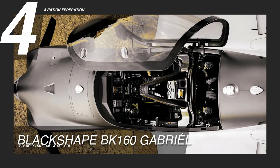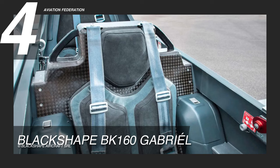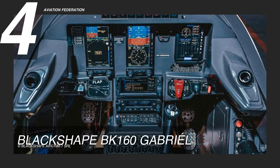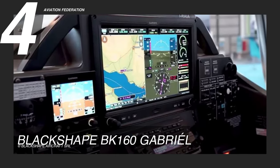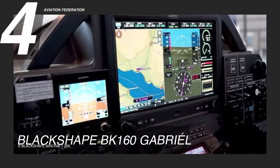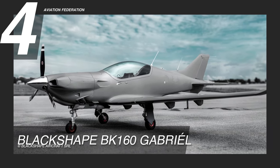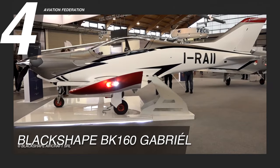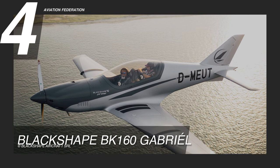The BlackShape BK-160 Gabriel features a spacious and comfortable cockpit that provides excellent visibility for the pilot and passenger in tandem seating configuration. It uses the Aspen Evolution 1000 Pro as its primary flight display, with engine and flight controls from JB Instruments, and navigation and comms equipment from Garmin. Other notable features include a retractable landing gear, electric flaps, anti-blast fuel tanks, and a ballistic parachute system for added safety. The base price costs over $300,000 US dollars, but fully decked-out versions have a reported cost of around $700,000.